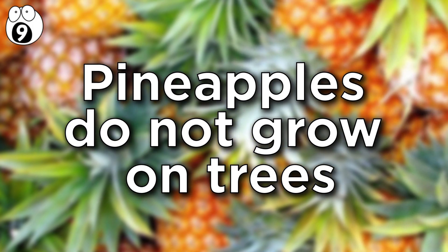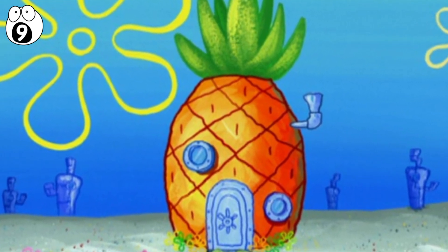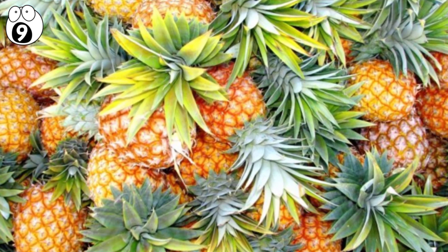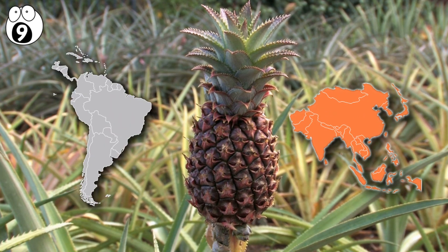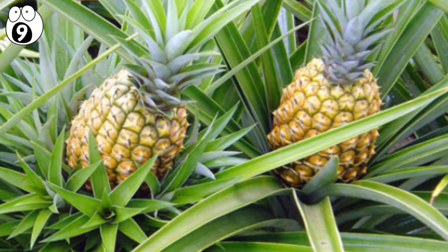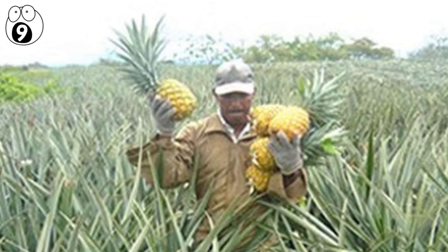Number 9: Pineapples do not grow on trees. How do you think pineapples are actually grown? They're definitely not cultivated under the sea as some children's programs might lead you to believe. Given their size, a lot of people mistakenly believe they're grown on trees. Some even think that pineapples found in local stores are an export from Hawaii — this is no longer true, because most of them now come from South America or Asia. They actually grow on a bush, and the next generation pineapple bush grows on top of the fruit.